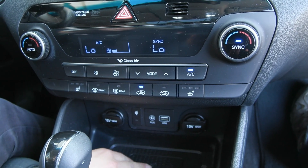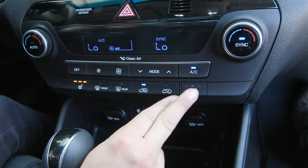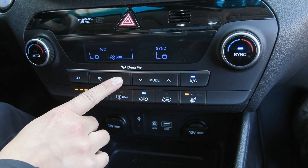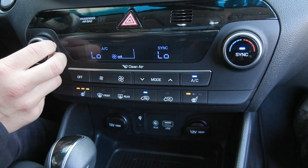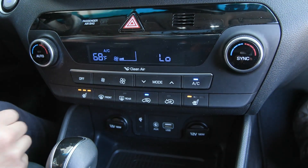Tucked down here you have your wireless charging pad along with your auxiliary and USB ports. You also have the comfort features of heated seats for driver and passenger, and your climate controls here with dual zone climate so you can adjust the passenger side separately from the driver — that way both are most comfortable.